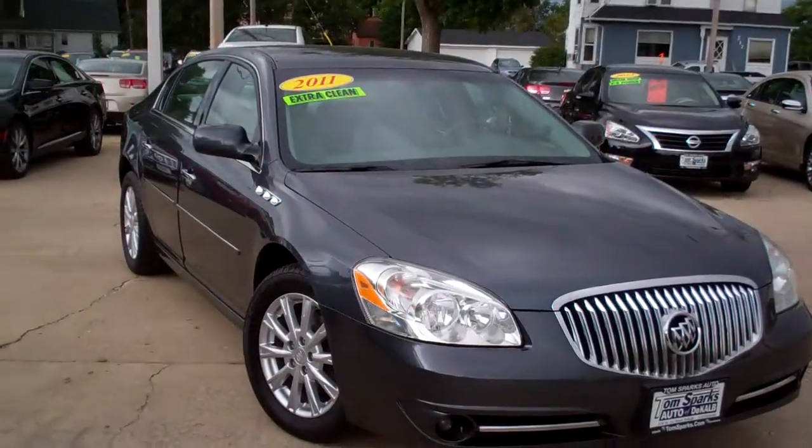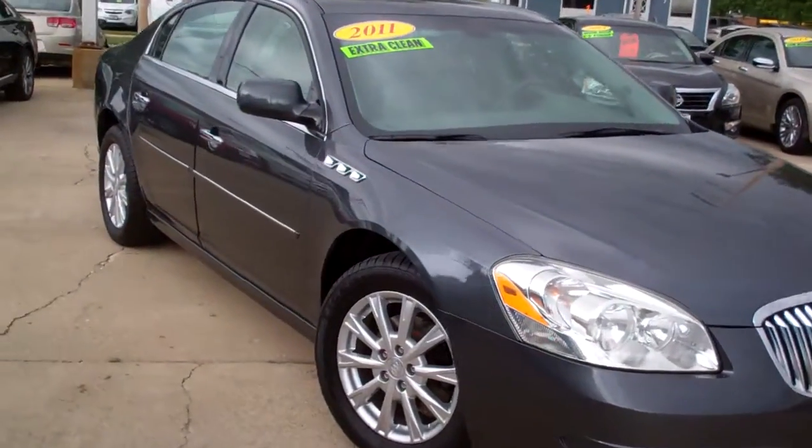Brad Mayo, Tom Sparks Auto, DeKalb, Illinois. I've got a real nice one for you today. I've got a 2011 Buick Lucerne.